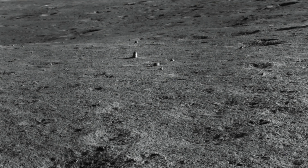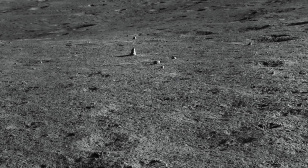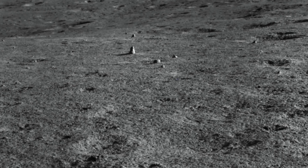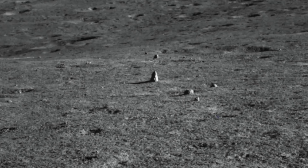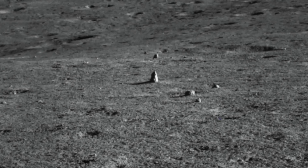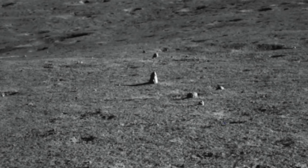Dan Moriarty, a post-doctoral fellow at the Goddard Space Flight Centre, said the following to Space.com: repeated impact stresses from thermal cycling and other forms of weathering on the lunar surface would all tend to break down rocks into more or less spherical shapes, given enough time.